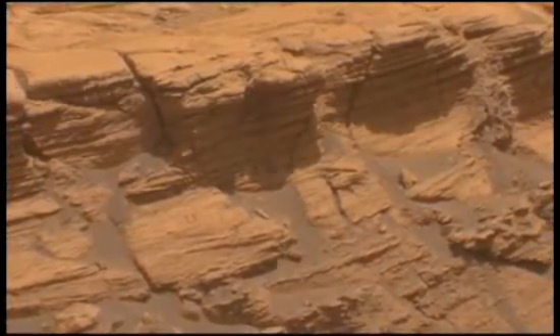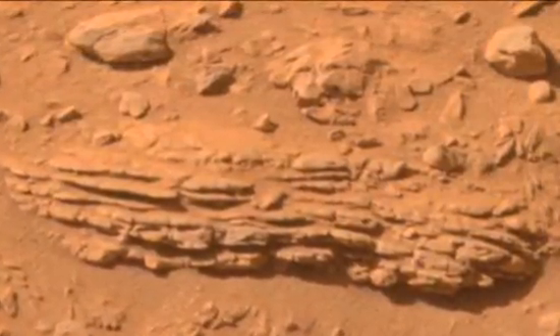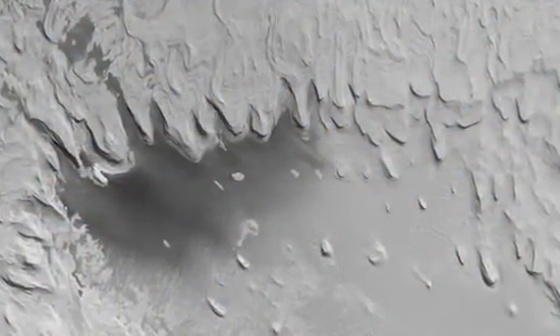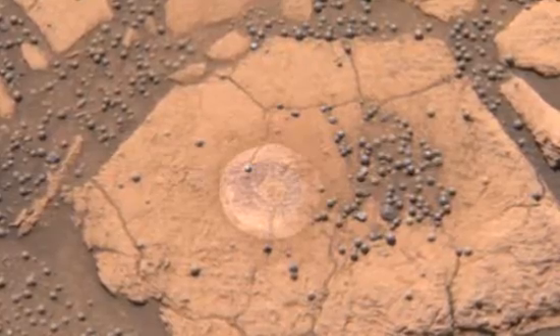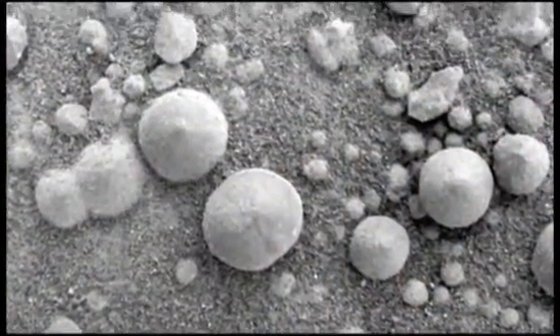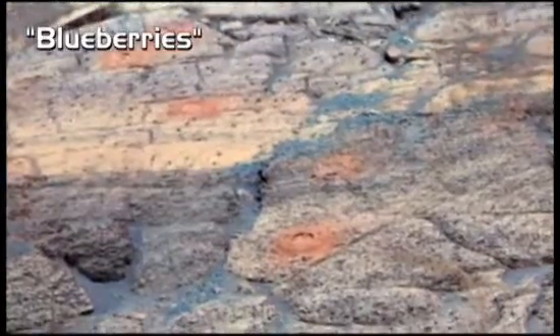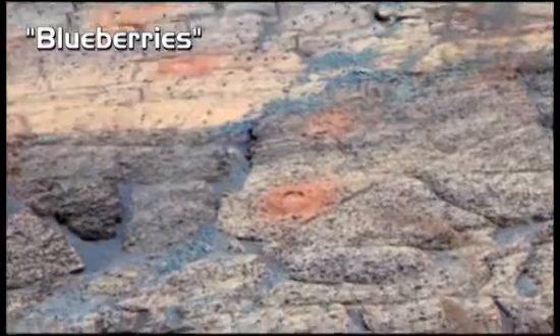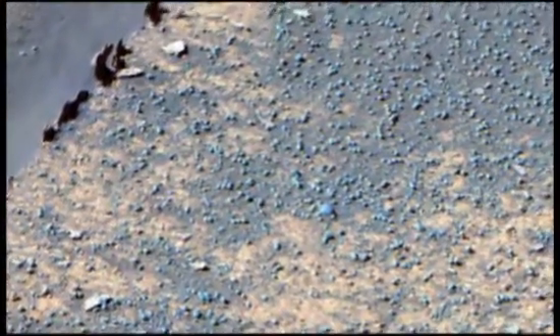Not far away, Opportunity found layered rocks on the face of a cliff. On Earth, rocks like these typically form in sedimentary layers at the bottom of ancient oceans. And at every turn, Opportunity rolled across tiny, smooth, almost perfectly round pellets, called blueberries, because they appeared dark bluish-brown against Mars' rust-colored surface.